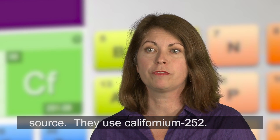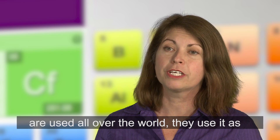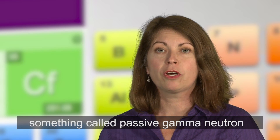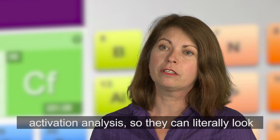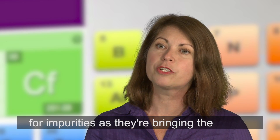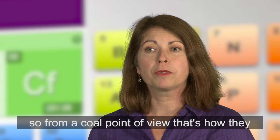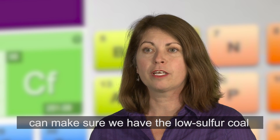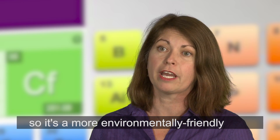They use California-252 in coal, cement, and mineral analyzers, which are used all over the world. They use it for something called passive gamma neutron activation analysis, so they can literally look for impurities as they're bringing material out of the ground and processing it. From a coal standpoint, that's how they can ensure low-sulfur coal for a more environmentally friendly energy source.